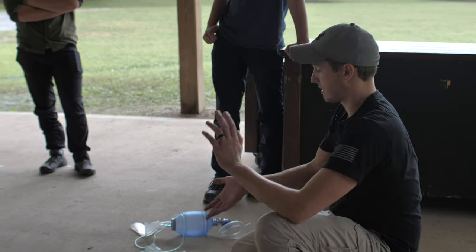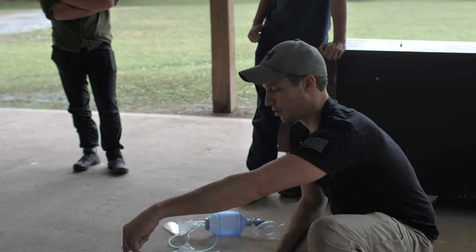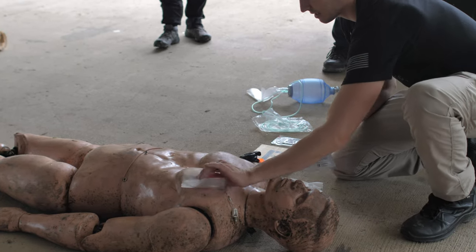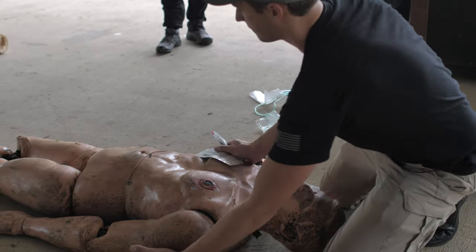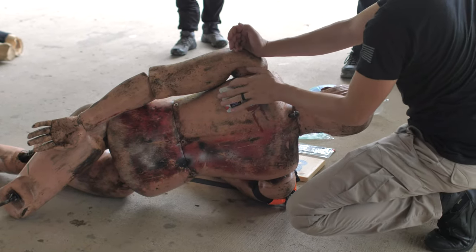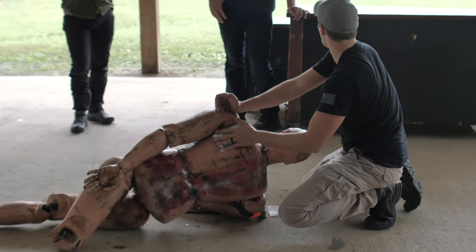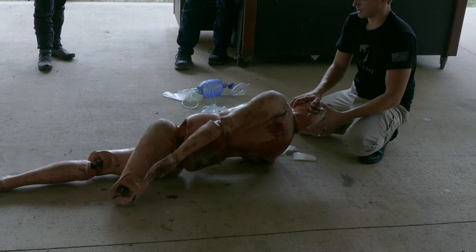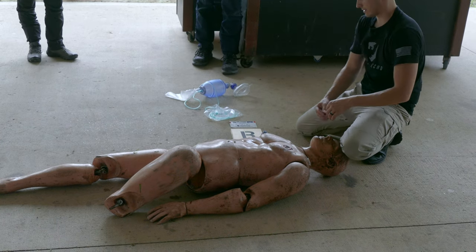If all you have are vented chest seals, just throw vented chest seals on — that's fine. If you have plastic packaging and there's a hole in front and one out the back, put your vent on the top because it's exposed and should be able to vent fine. When you roll him over and there's a hole on the back, tape it on all four sides so you don't have to worry about it opening. You can vent through the top.